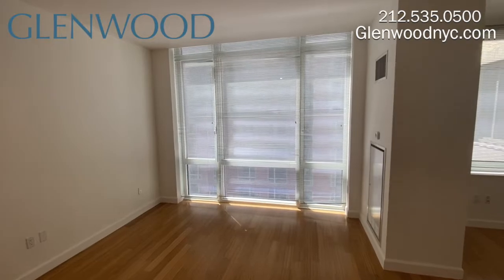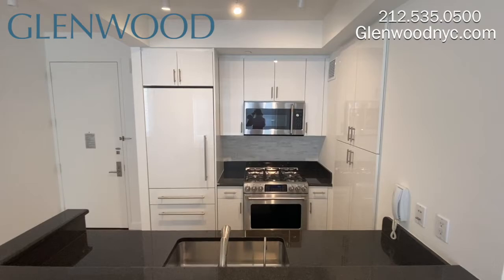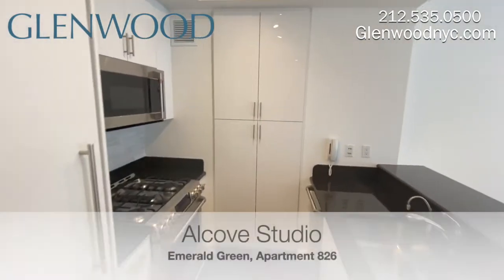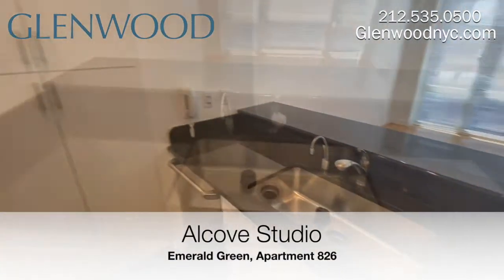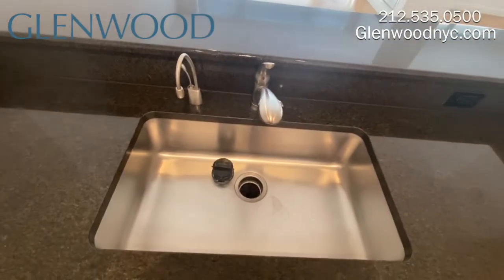The bright living area features floor-to-ceiling windows. The kitchen has ample cabinet and counter space with stainless steel appliances and a large pantry. The sink has a garbage disposal and an instant hot water dispenser.